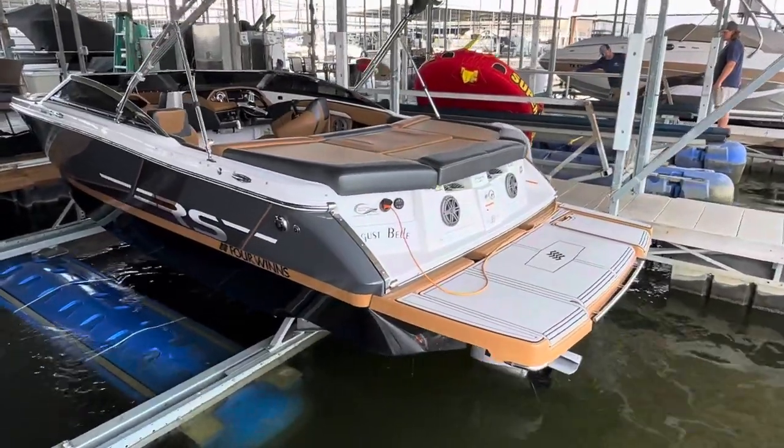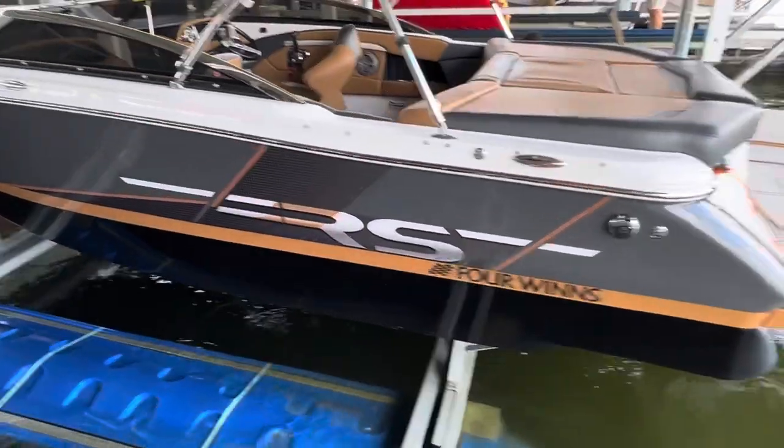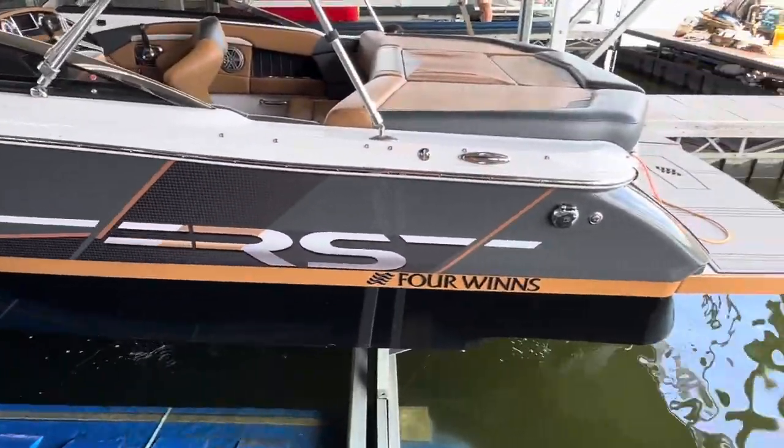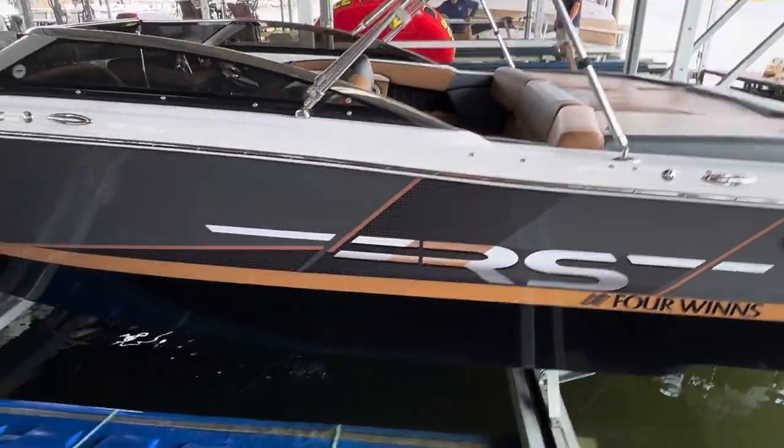This is Steve with Boats of Dallas, July 12th, 2024, looking at this 2019 Four Winds H210 RS series. Fantastic looking color scheme, really sharp looking.